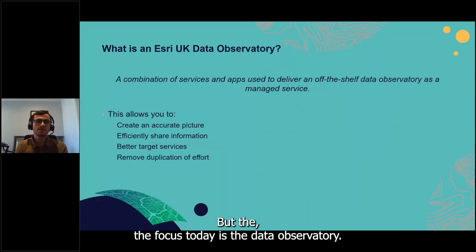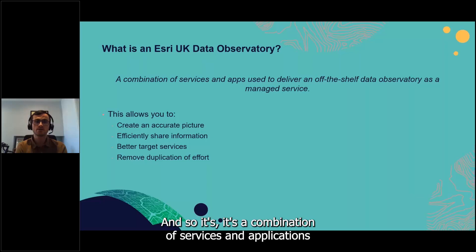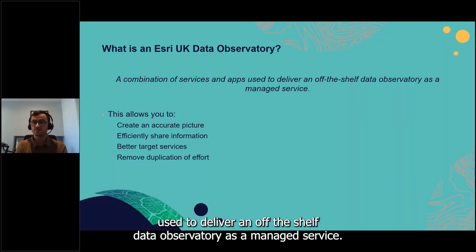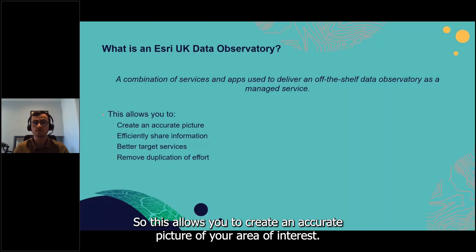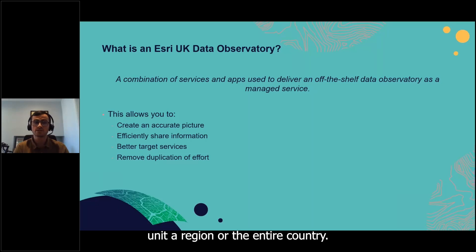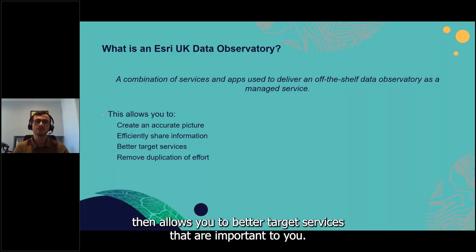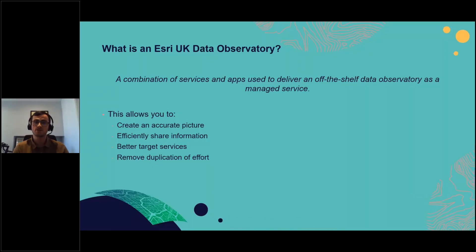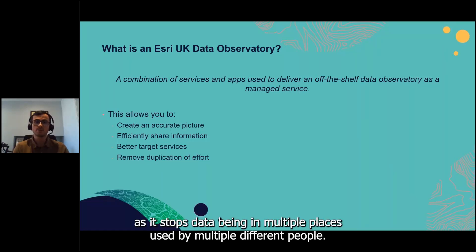The Esri UK Data Observatory is a combination of services and applications used to deliver an off-the-shelf data observatory as a managed service. It allows you to create an accurate picture of your area of interest — whether a local authority, commissioning support unit, region, or the entire country — to efficiently share information across key stakeholders or the public, better target services, and remove duplication of effort by providing a single source of truth.